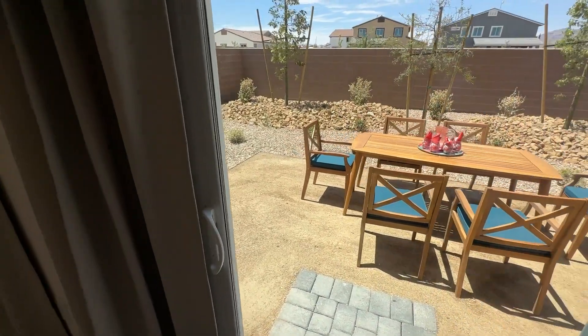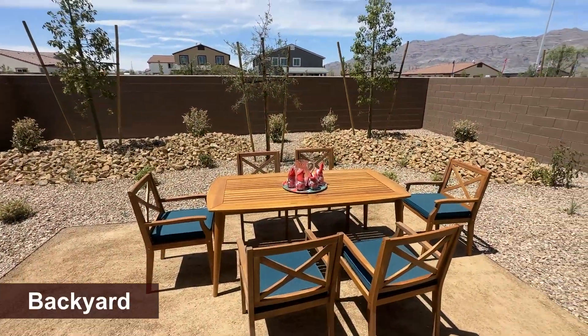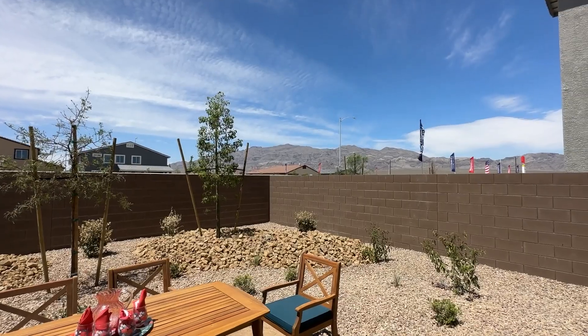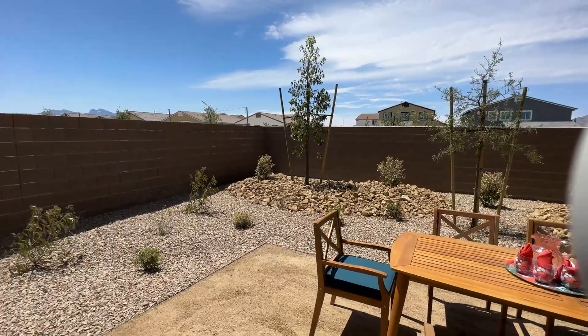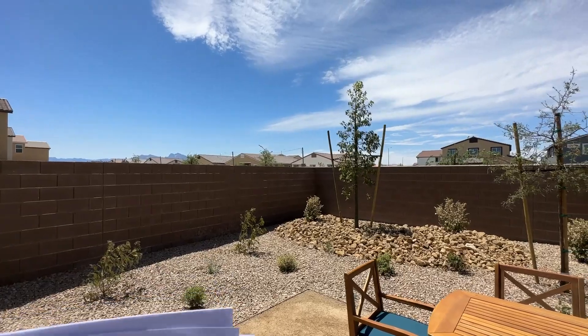Let me show you where we're located. We are all the way north — that's the north side mountains right there. If you get a nice lot like this one, you'll get some beautiful views in the back. We're located in Heartland, which is a new master plan community that just opened a few months ago. It's similar to Aliente — we're actually adjacent to the Aliente casino right here, so you have everything you need within 5 minutes.